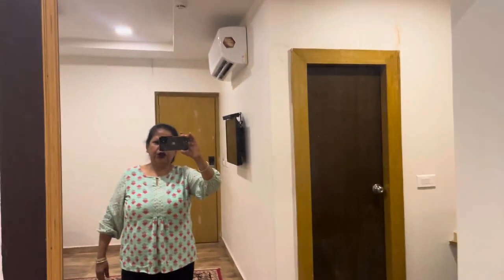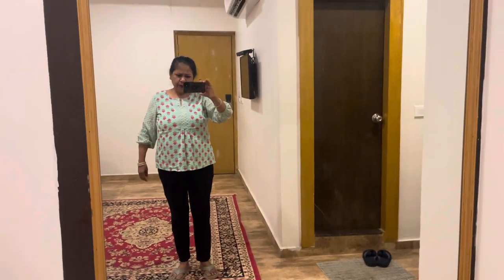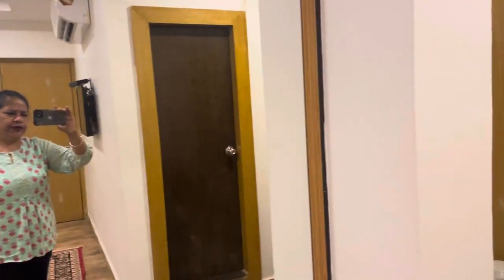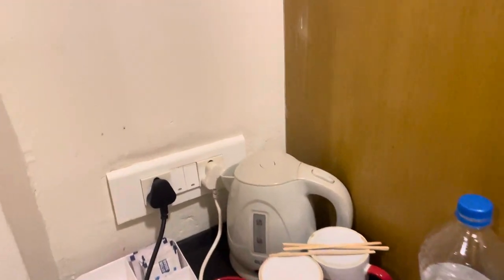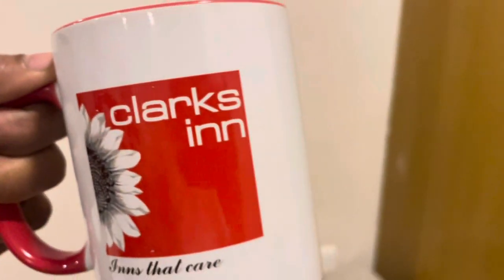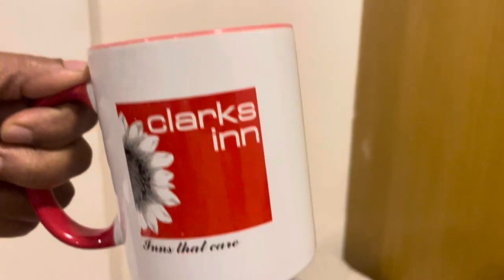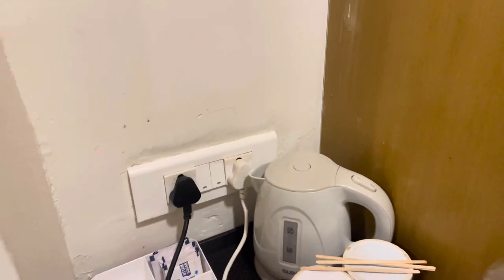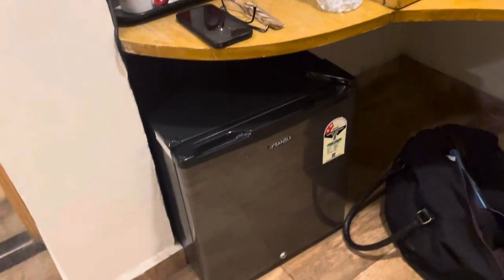There's a beautiful huge mirror here — a long mirror to dress up. They have a tea corner; don't miss their cup, it's a very nice cup. They have everything: the kettle is there, water is there, and there's a little mini fridge too.